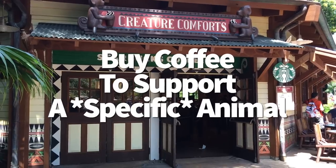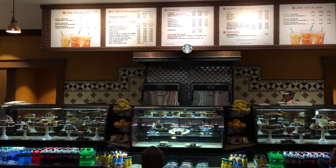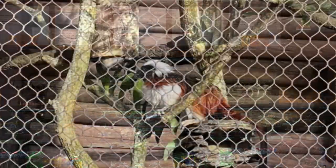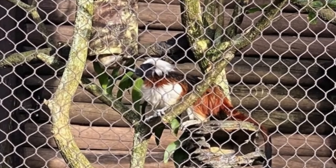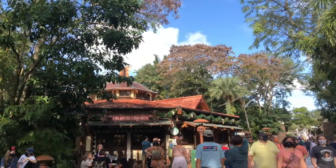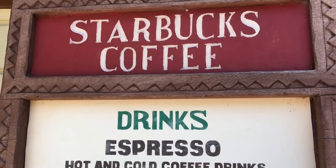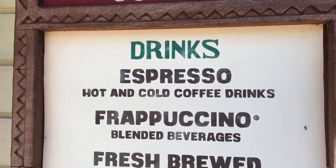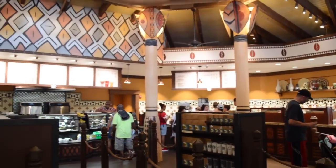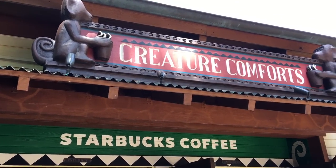There's one other way to donate to a good cause at Creature Comforts. If you buy the flat white — essentially an espresso with steamed milk — a portion of the proceeds will go to the conservation of cotton-topped tamarins. These are cute little monkey guys with fantastic hair, and you can see an exhibit of them right outside Creature Comforts. According to Disney, the flat white was selected because of the creamy white dollop that tops the beverage, similar to the crest of white hair that extends from the animal's forehead to the nape of its neck.